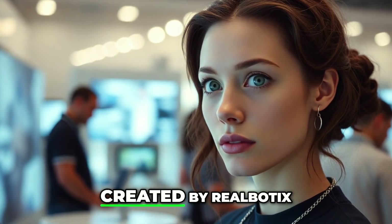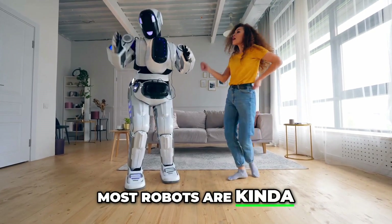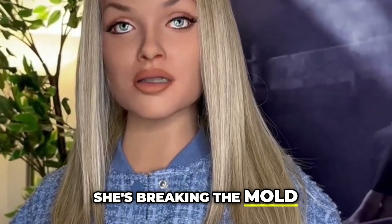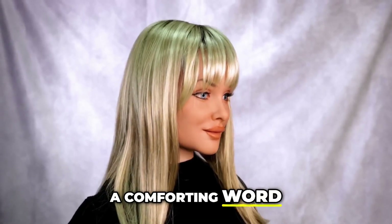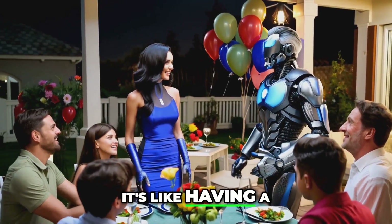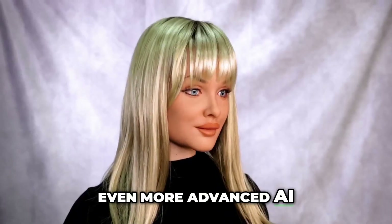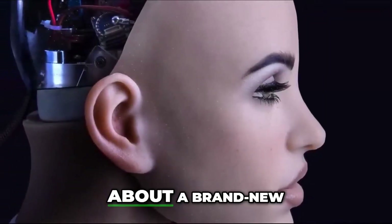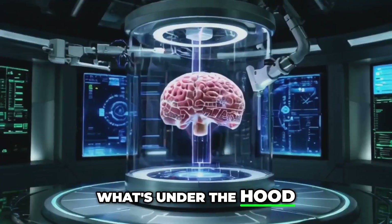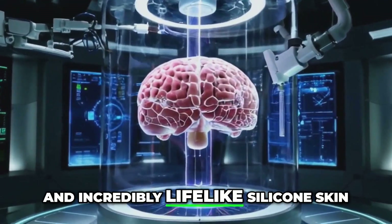This is Aria, created by Real Bodix. Most robots are kinda robotic, right? But Aria is breaking the mold — to offer a comforting word, excited about your new game? She'll celebrate with you. It's like having a friend who's always in your corner, showcasing even more advanced AI and language skills. They're also dropping hints about a brand new, top secret humanoid robot. The Aria bot boasts a proprietary AI system and incredibly lifelike silicone skin.